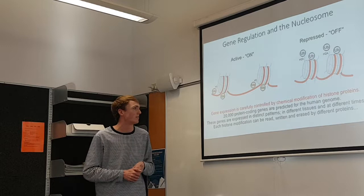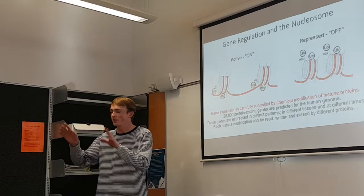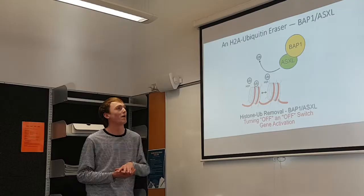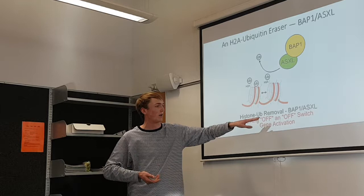The really interesting part is that the way the marks are regulated is really complicated. There are a whole lot of different proteins that can read different marks, add them, and erase them. The two proteins I look at are erasers of the marks. BAP1 and ASXL erase — or cut off — the ubiquitin from histone H2A, and that releases the DNA and makes it more actively expressed. You're turning off an off-switch, which activates the gene.